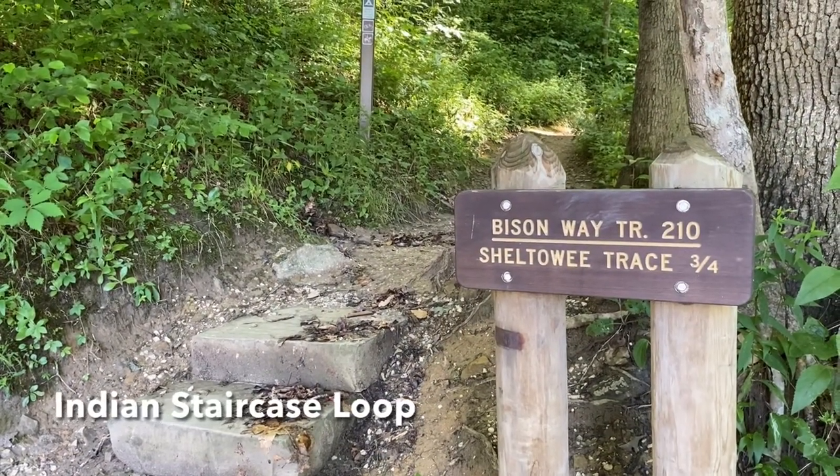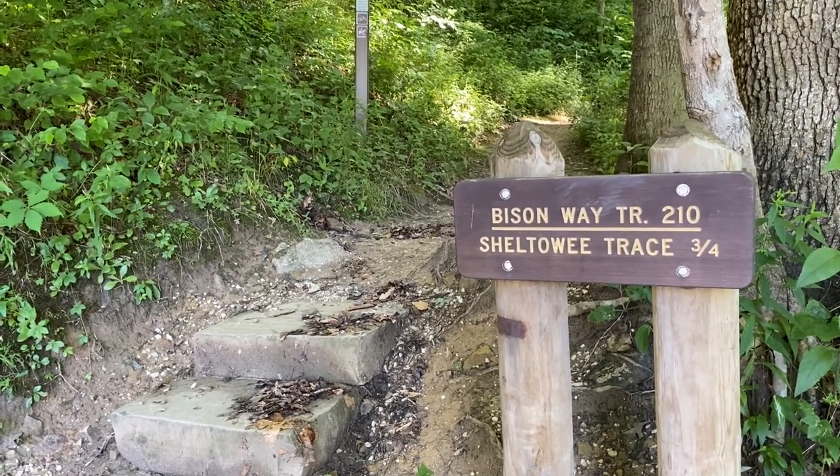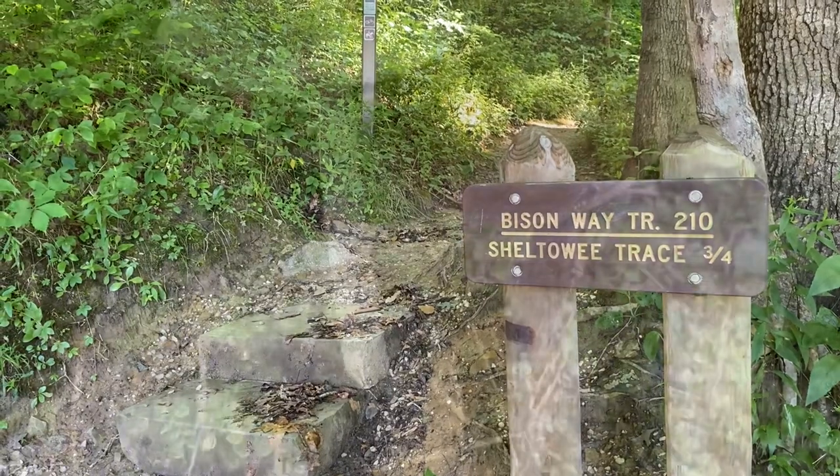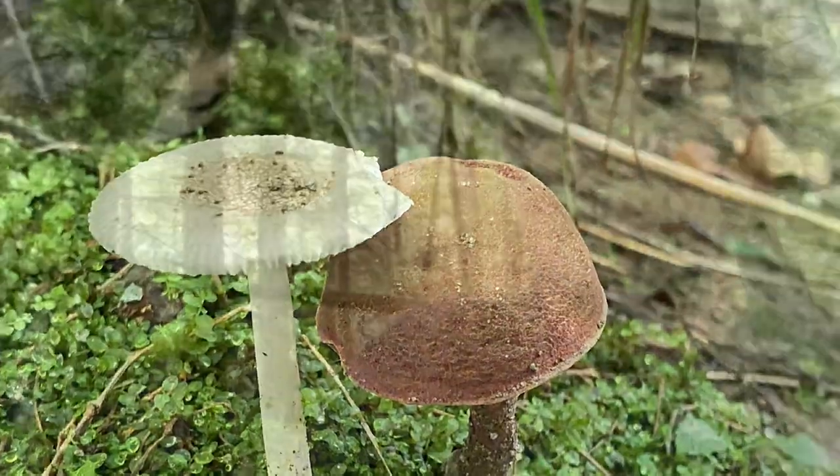Today we'll be starting at Bison Way Trailhead. We're going to be doing the Indian Staircase Loop. This hike is a little more difficult. You know your ability and skill level more than me, so just use your best judgment. If you're afraid of heights, it probably ain't going to be your hike. But there are great views and some nice features to see.